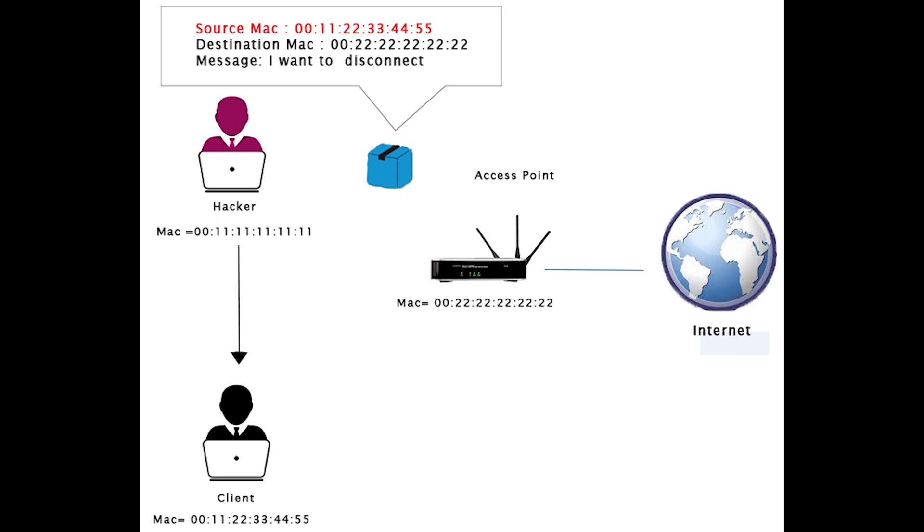Disassociation is a type of denial-of-service attack in which the attacker breaks the wireless connection between the victim device and the access point. The issue with the IEEE 802.11 protocol is that all management frames are sent in plain text. Attackers can collect this information using Wi-Fi packet tools like AeroDump. Once they have the information in the management frame, they can send Disassociation packets to your device, preventing you from connecting to Wi-Fi.